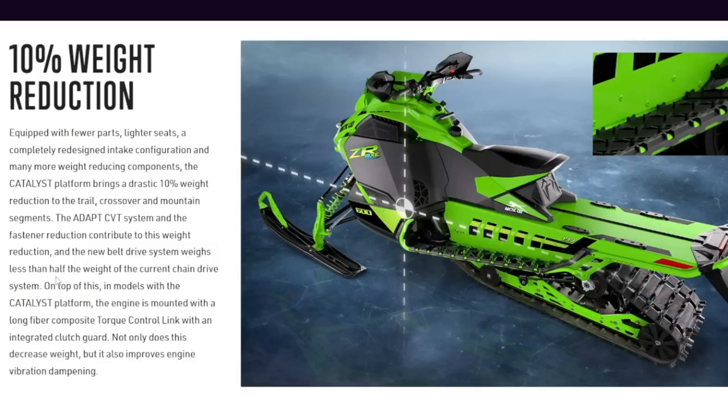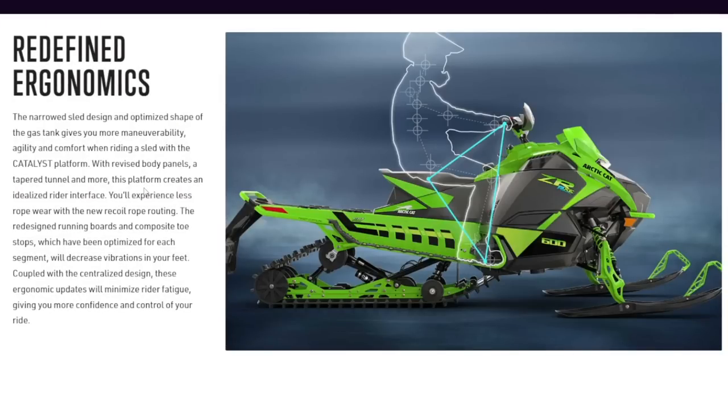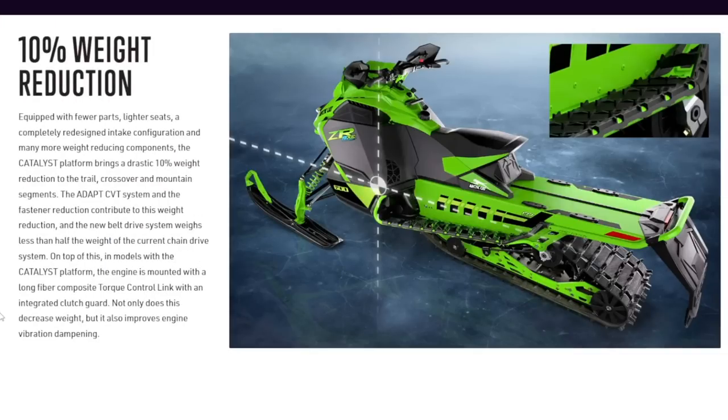First off, sled manufacturers have been working for 10-plus years on centralizing the design — making sure that center of gravity is right in the middle and also low. Cat's pushing that again: using lighter parts, taking weight out of the plastics, and putting those heavier components in an even lower position. One way they achieve that low center of gravity is by designing the engine as a lay-down engine, something Cat has actually been doing for quite a while.